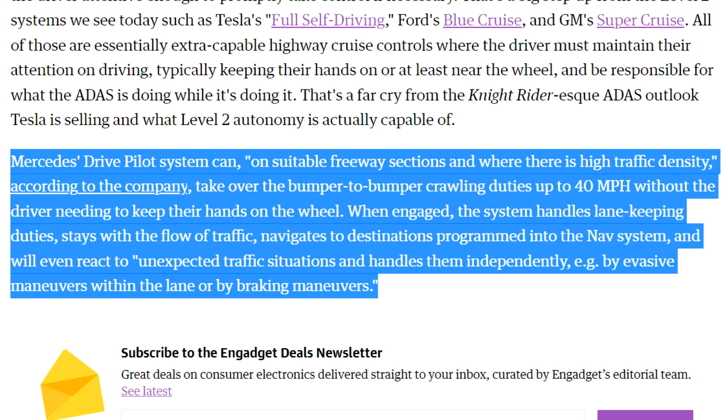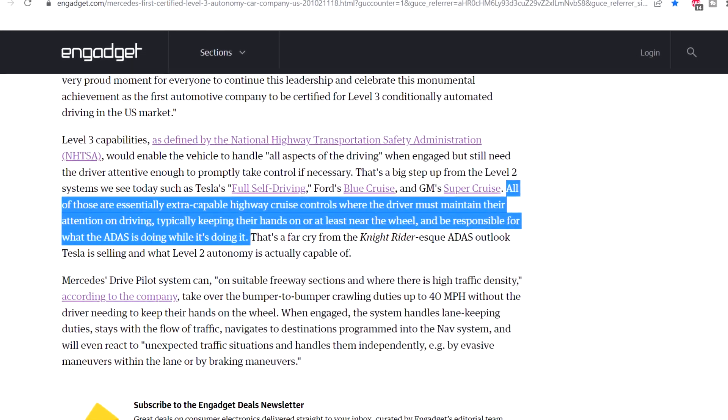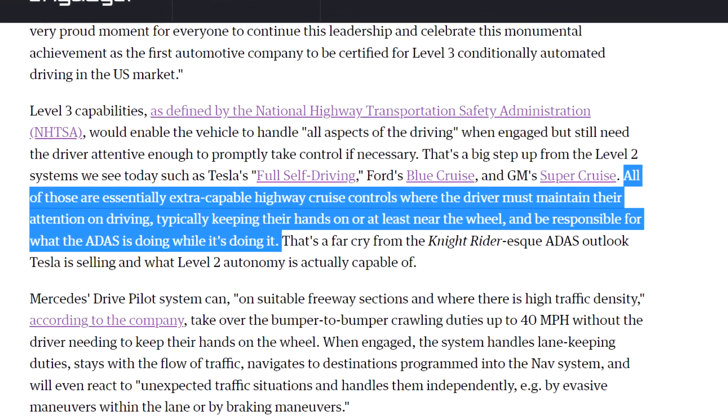When engaged, the system handles lane keeping duties — but how about lane changing? It stays with the flow of traffic, navigates to destinations programmed into the nav system, and reacts to unexpected traffic situations independently — for example, evasive maneuvers within the lane or braking maneuvers. But check out this line: all of those are essentially extra-capable highway cruise controls where the driver must maintain their attention on driving, typically keeping their hands on or near the wheel. But that's what level two Tesla is doing right now. If it's level three, why do you have to keep your hands on the wheel? I'm a little dumbfounded. Comment down below — maybe I'm getting something wrong.